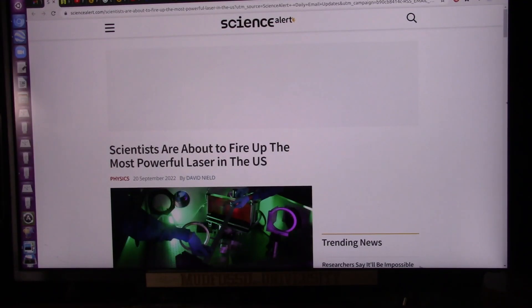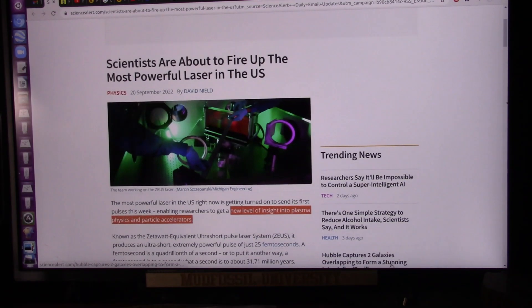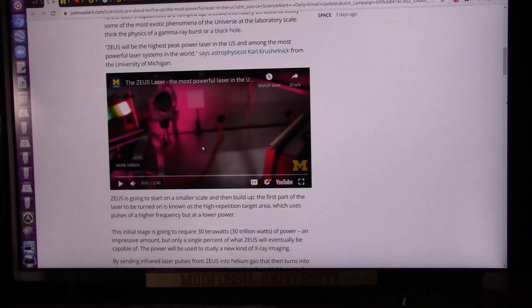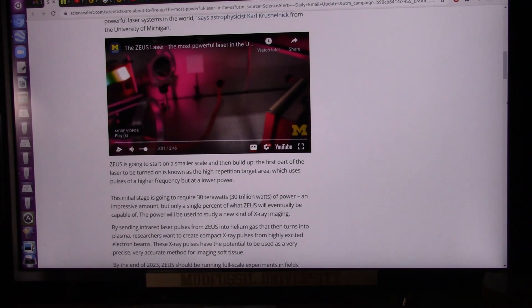Scientists are about to fire up the most powerful laser in the U.S. — September 20th, 2022. The most powerful laser in the U.S. is getting turned on to send its first pulses this week, enabling researchers to get a new level of insight into plasma physics and particle accelerators. That's what we do — plasma physics and particle accelerators. I'm just going to show you what they're going to do, and then I'll show you what we do.